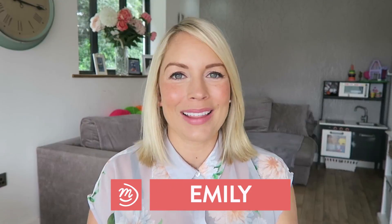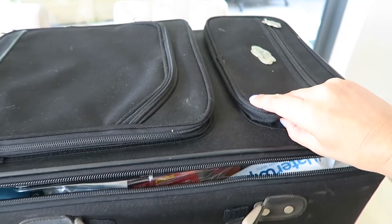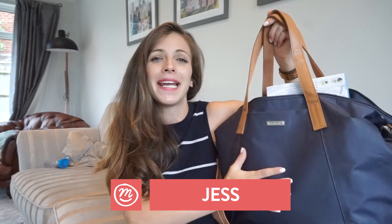This is the third hospital bag that I will have packed and I feel like I've really learnt what you actually need and what you really don't. This is my bag — it's wipe-clean, which I think if you're going to be in hospital, you want something you can keep clean and use afterwards. Plus it's not too girly, so if Pete has to carry it, he's not going to moan about it.